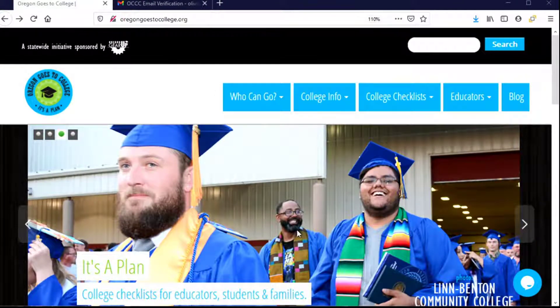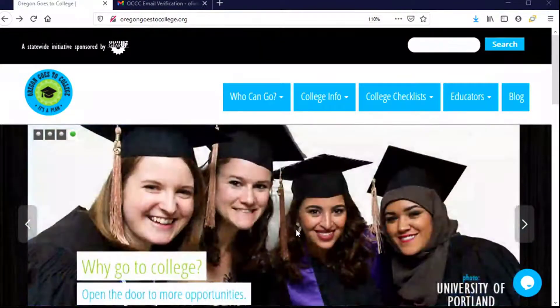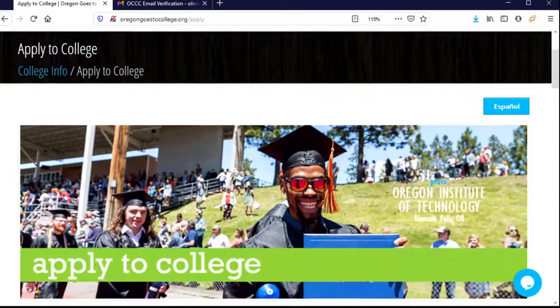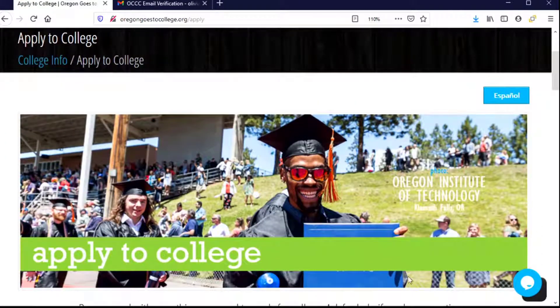Let's apply to Rogue Community College. We'll start on the Oregon Goes to College website and from the College Info menu tab choose Apply to College. That takes us to a page that has a lot of really great information about what we can do to prepare to apply.